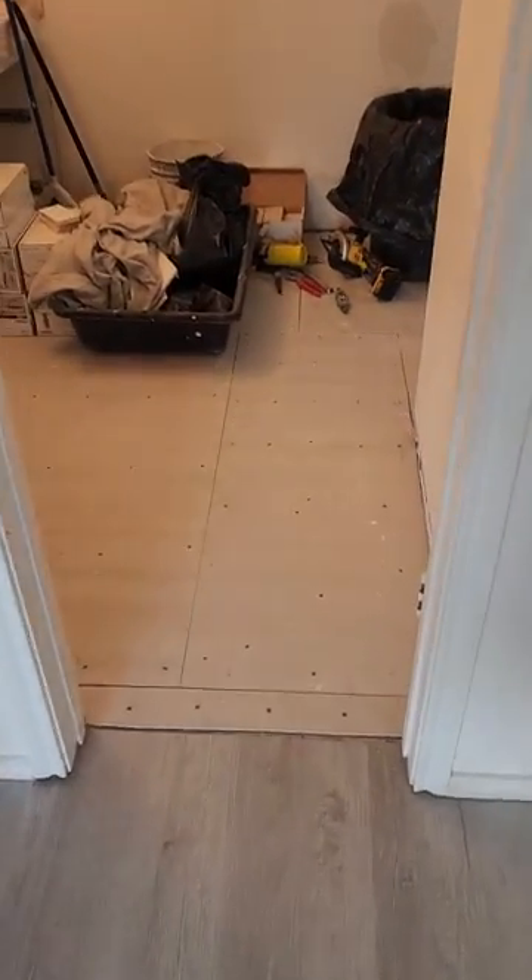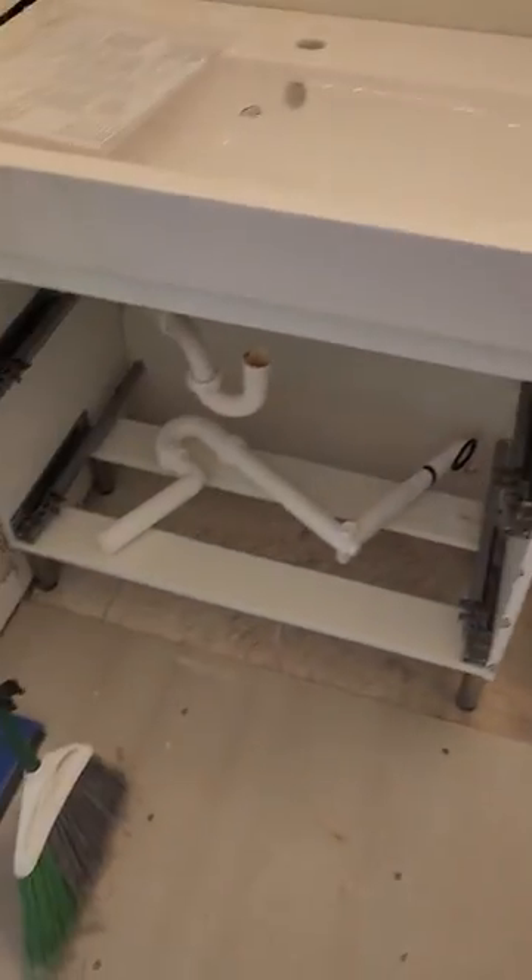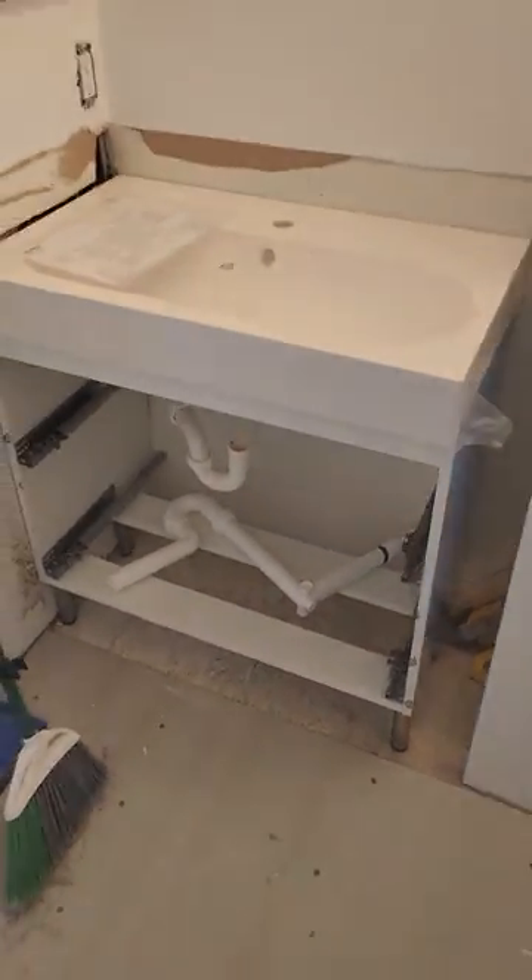Hey guys, day number one back at Eddie and Kare's residence — a job we started about a year ago. There were some difficulties, so we're here to finish. When we were here last year we did the flooring and installed some vanities which she had bought. As you can see, we need to do the flooring, baseboards, and stuff underneath, and I've got some sheetrock repairs going on.